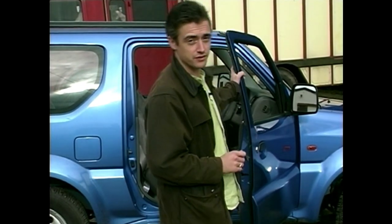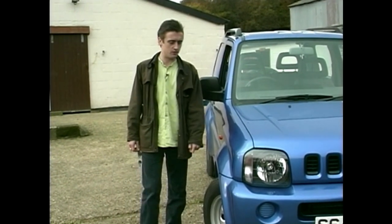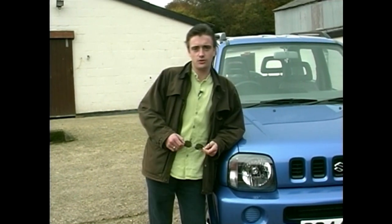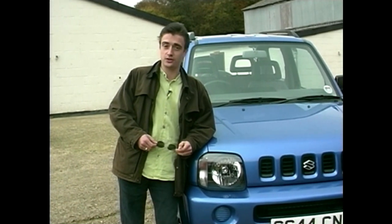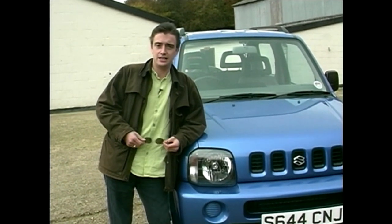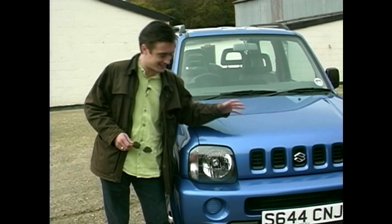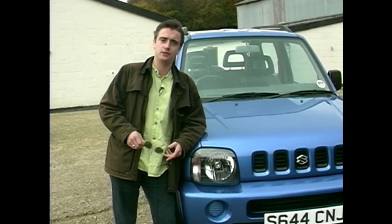Some people buy their 4x4s for the commanding driving position. Others for the sheer bulk — men who were bullied at school and neurotic women who seem to confuse the school run with Vietnam. But this is not one of those 4x4s. This doesn't so much loom up menacingly behind in your rear-view mirror as it sneaks up, taps you on the shoulder, and says 'Excuse me' in a squeaky little voice. It certainly isn't a frightening vehicle. To get into this thing, you've got to be smiling before you even climb on board. And the fact that it looks so friendly helps there.